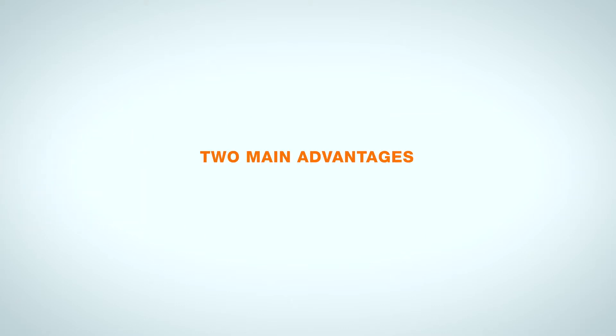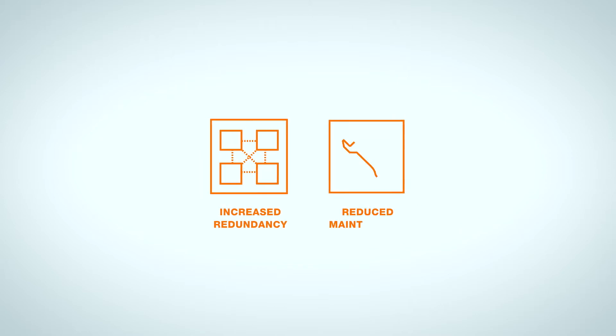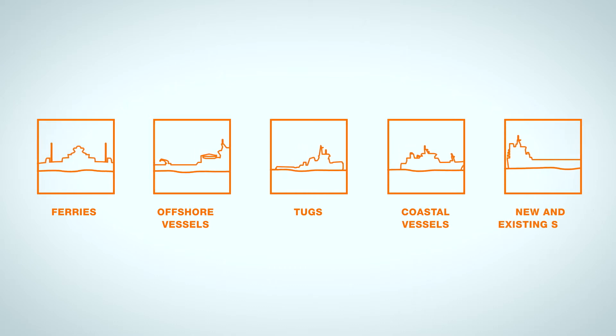The plug-in solution has two main advantages: a significant reduction in the consumption of fossil fuel and emissions of substances harmful to the environment and climate, and great flexibility due to the vessel's ability to switch between fully electric propulsion based on renewable energy from land, hybrid propulsion and conventional diesel-electric propulsion. The Wärtsilä low-loss hybrid system also means increased redundancy, reduced maintenance, better performance and optimised operation of the ship's engines. The system can be used on a number of different ship types, from ferries to offshore vessels, tugs and coastal vessels, and it is available both for new and existing ships.